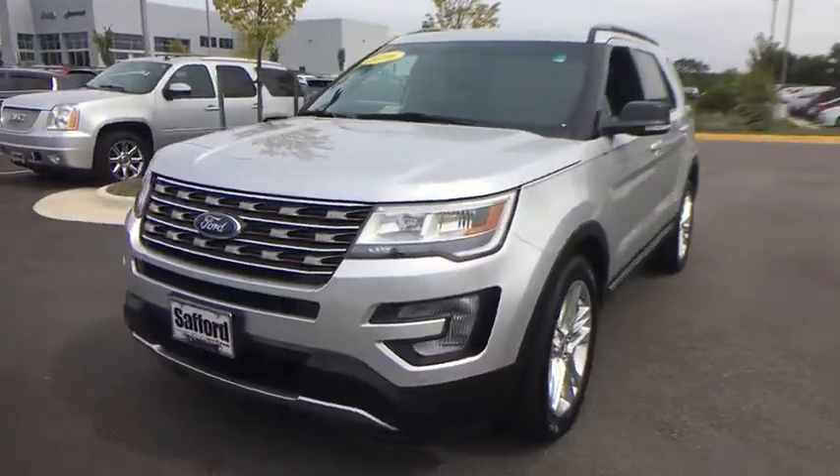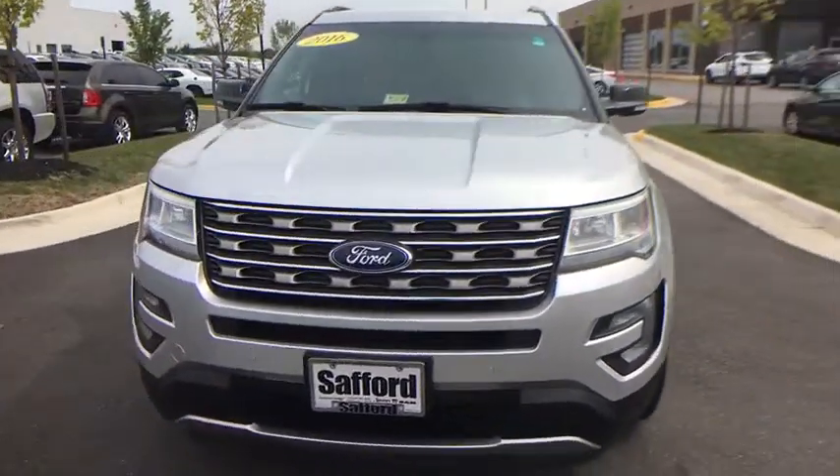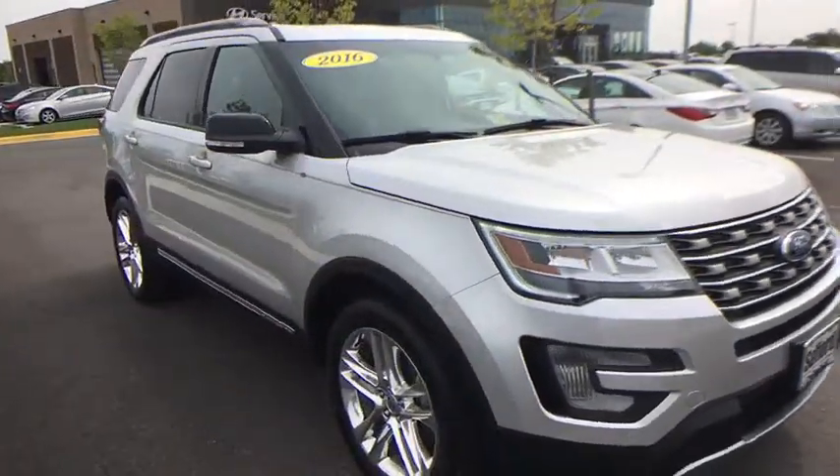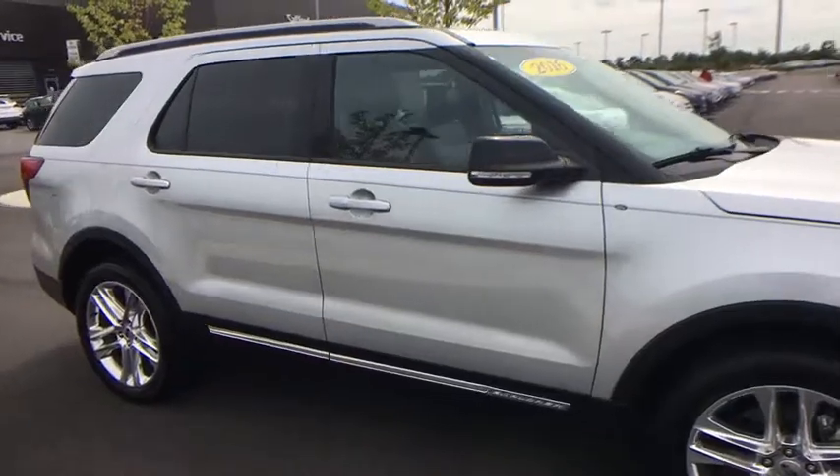2016 Ford Explorer. You've got a lot of capabilities to call on in a Ford Explorer. Don't underestimate your choices. This vehicle has less than 30,000 miles.